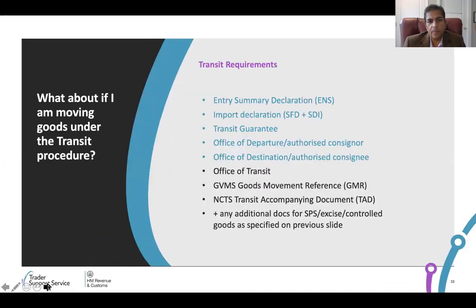On transit and particularly the Holyhead-Dublin route, which we know is very important to traders — from a trader perspective, the import declaration process, the SFD and supplementary declaration remains the same. The ENS process for the haulier remains the same. You'd use transit to ensure you can move goods from one bit of the UK customs territory — GB — to another bit of the UK customs territory — Northern Ireland — via a different customs territory, which is Ireland. There's a transit process that sits alongside all of this, and what you need is a transit guarantee in order to use the transit process.